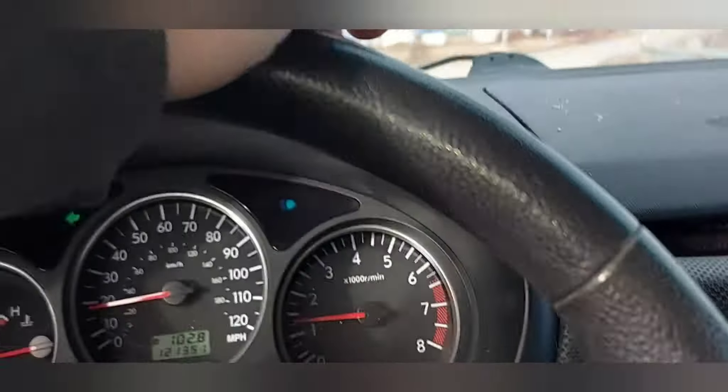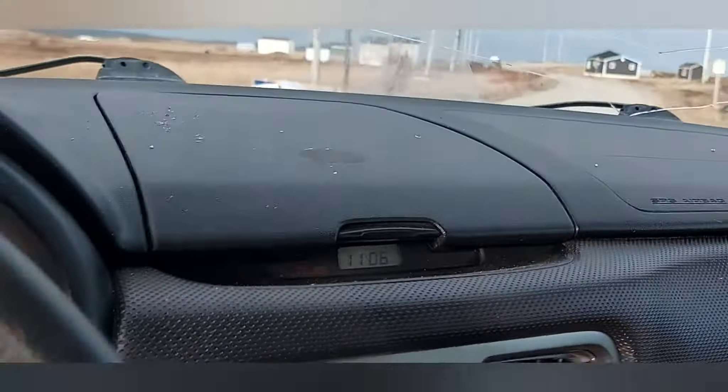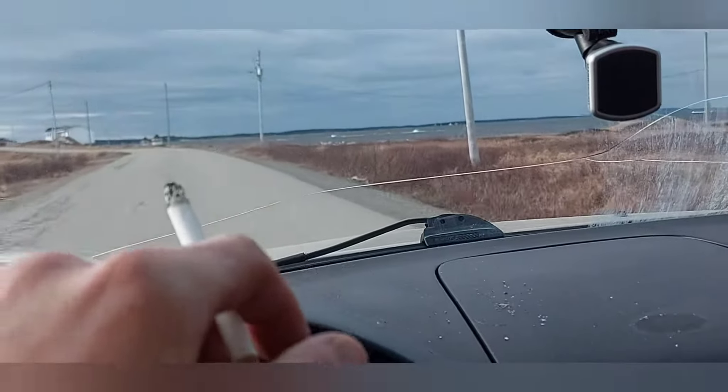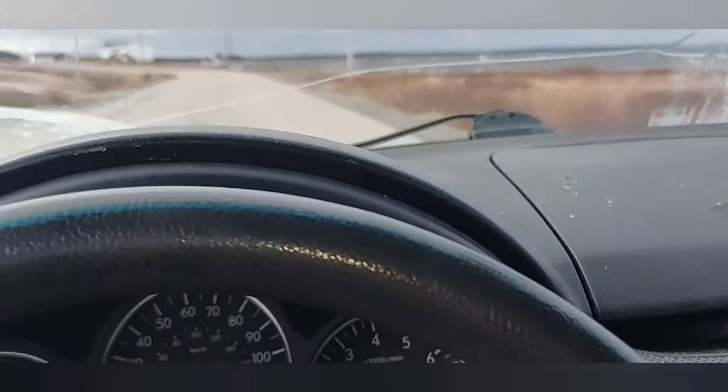Maybe we might see some getting built. Well guys, here we are — Musgrave, Newfoundland. I've already seen a few cars. I wasn't able to get videos, but I do have pictures that I could definitely throw into this video.